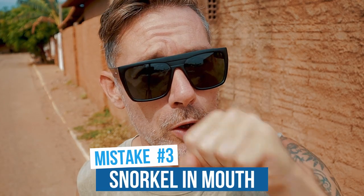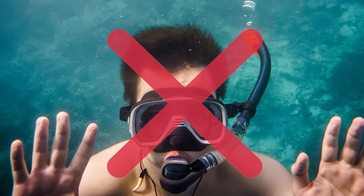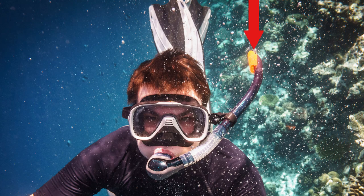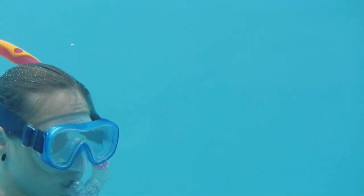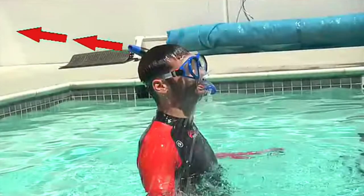Mistake number three: diving with a snorkel in your mouth. In freediving, we don't hold the snorkel in the mouth when we're diving. First of all, the snorkel is an extension of your airways — it's like inviting the water to come in. Second, the snorkel on the side of your face is always slapping against your face, it's annoying, and it's not hydrodynamic. Most of all, when you turn and come back up, the first thing you want to do is breathe. But if you have the snorkel in your mouth, it's full of water — so instead of breathing, you first have to purge the snorkel. That's not a situation you want to be in, especially if your dive was challenging and you desperately need to breathe.